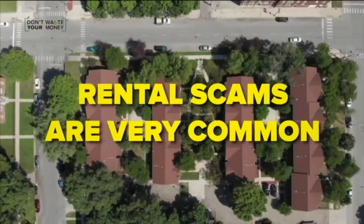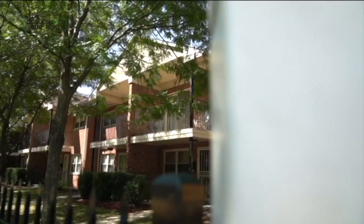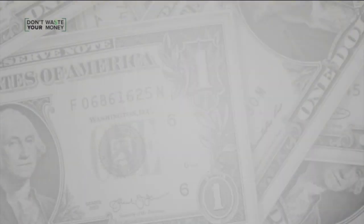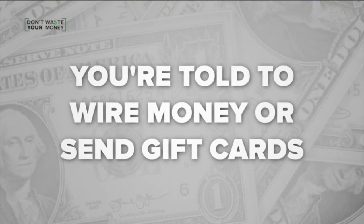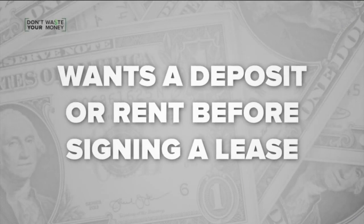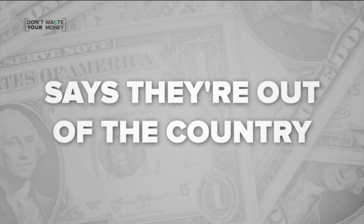The Federal Trade Commission says scammers often advertise rentals that aren't available or don't even exist. 'Scammers have hijacked the email account of the property owner on a reputable website, or they've changed the email address.' Attorney Christopher Brown says it's a red flag if you're told to wire money or pay with gift cards, if the landlord wants a security deposit or rent before signing a lease, or if the landlord says they're out of the country.